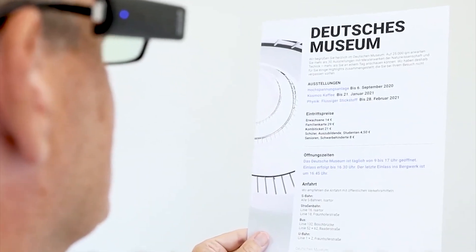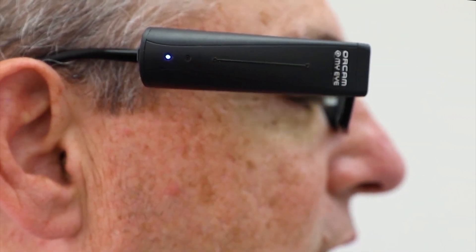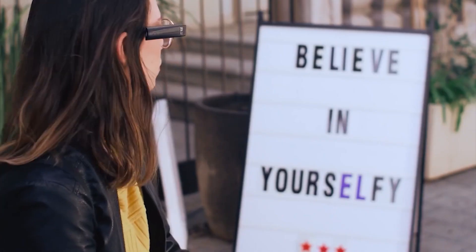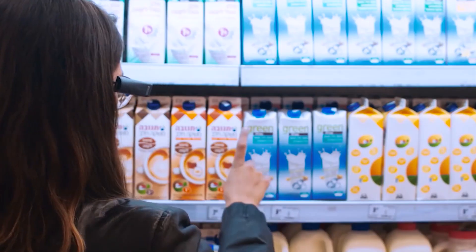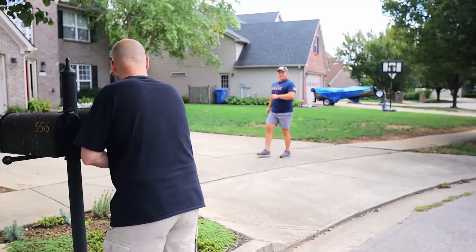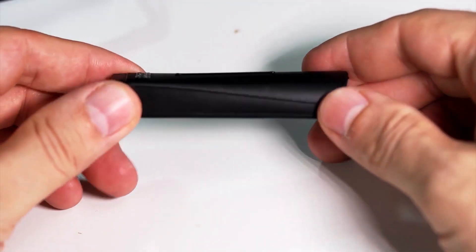A wireless smart camera that's about the size of an index finger attaches with a magnet to the arm of any eyeglasses. When you point your finger and tap on the touch bar, the camera will capture an image of what's in front of you. It will then read aloud the information into a tiny speaker that rests above the ear. People can teach the OrCam to memorize and identify tons of everyday objects — from logos on buildings to items on a fridge. The device is always scanning your surroundings and waiting for you to point to whatever you want, then gives you your information. It can even be programmed to remember faces; take a picture of a person's face and it's automatically stored within the device. Whenever the camera spots the person, it will identify him or her by name.